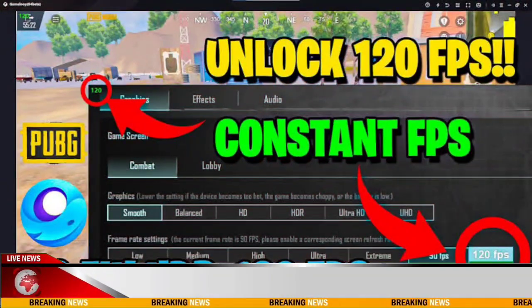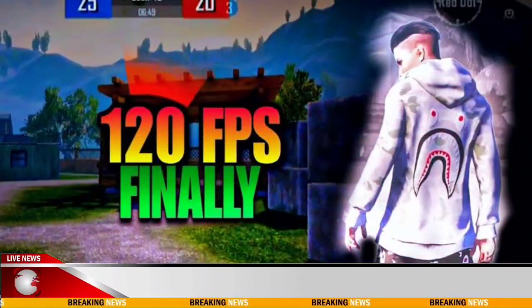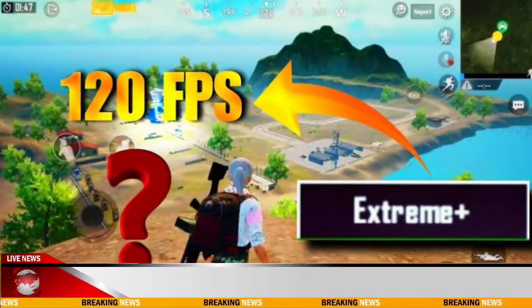Until now, PUBG Mobile offered up to 90fps for smoother gameplay, and the studio is now taking this to the next level with the latest version of the game.